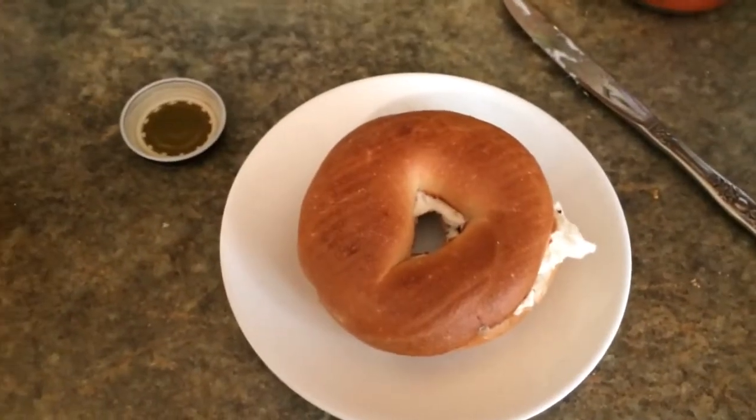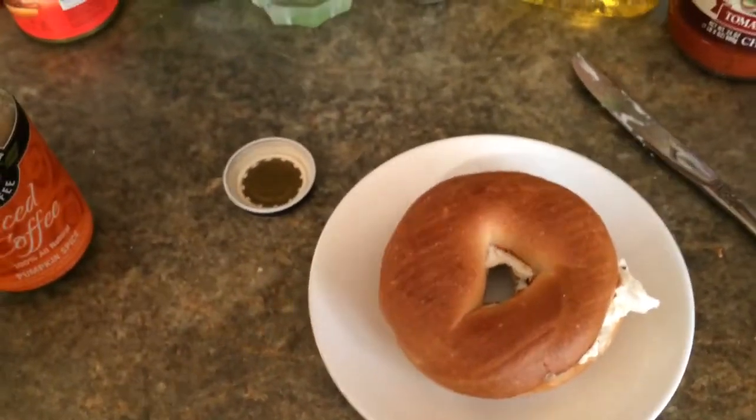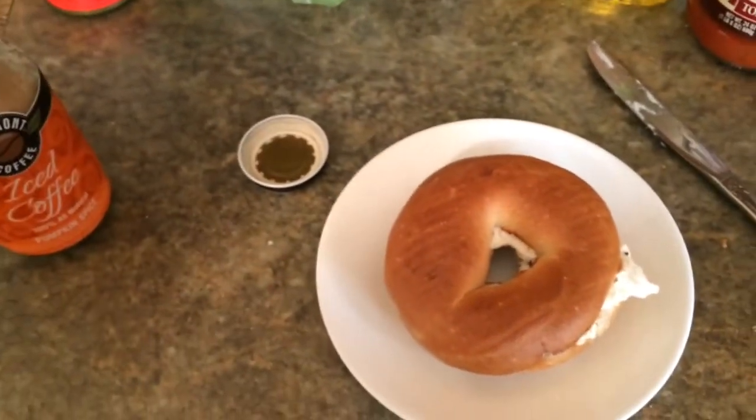Got me a cream cheese bagel — not a pumpkin spice bagel. I still got those, but I'm trying to use up the last of my regular bagels.